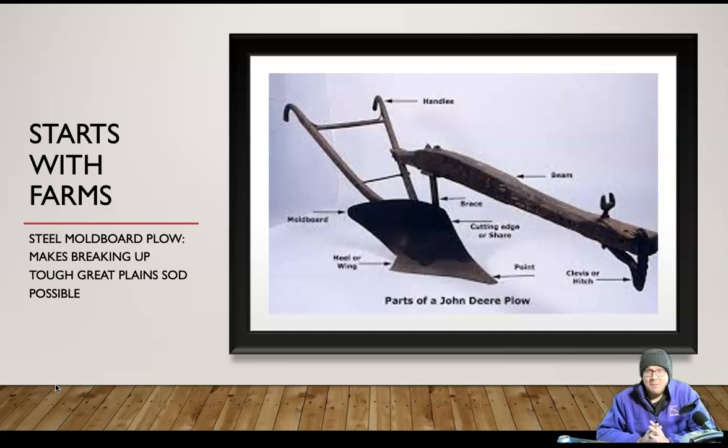The importance of steel really starts in a lot of ways with farms. The steel moldboard plow, which I have a picture of here, makes breaking up tough soil possible, especially the kind of tough soil you're going to find in the Great Plains. Before this plow, a lot of plows were made of wood. If you try to pull a wood plow through dense roots, you're going to get precisely nowhere. An iron plow works a little bit, but iron gets brittle in the cold and it's really heavy — those didn't work really well either.